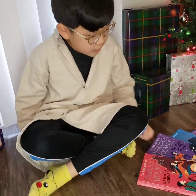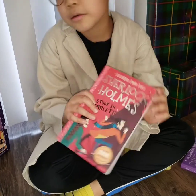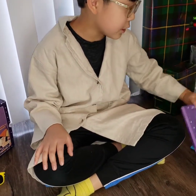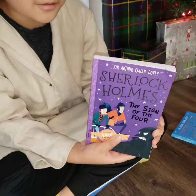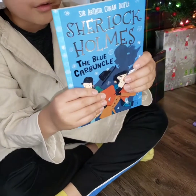The first book is called A Study in Scarlet. The next book is called The Sign of the Four. The one after that is called The Blue Carbuncle.